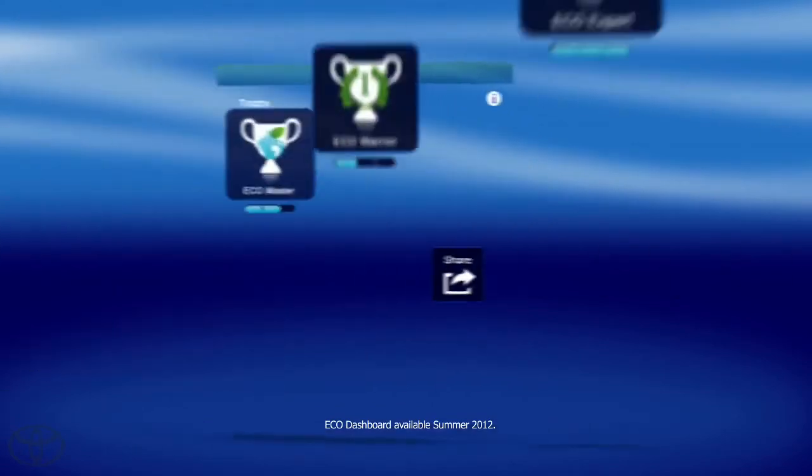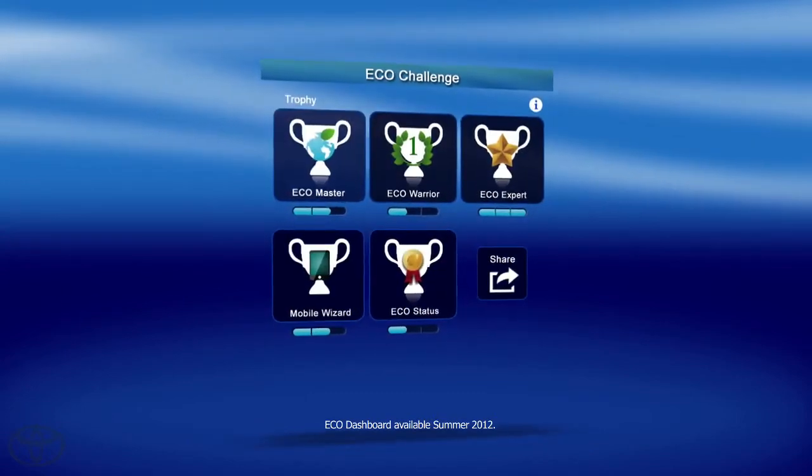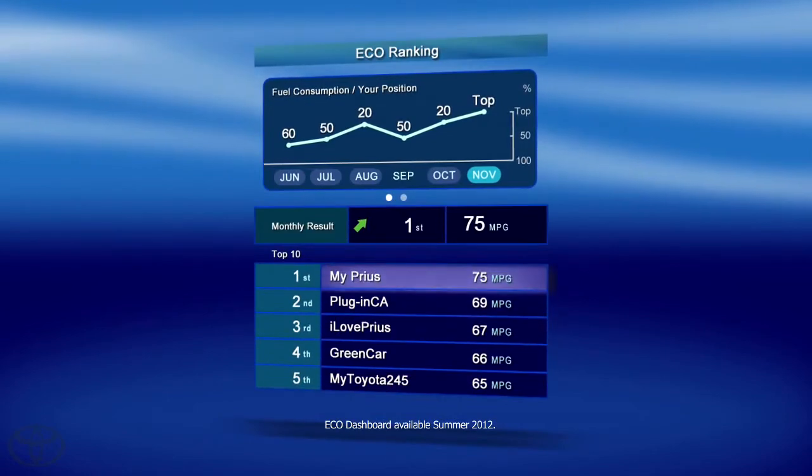Test your Eco Driving skills with the Eco Challenge. Work your way up the trophy ladder. Your ecologically mindful driving will help you move through the ranks.